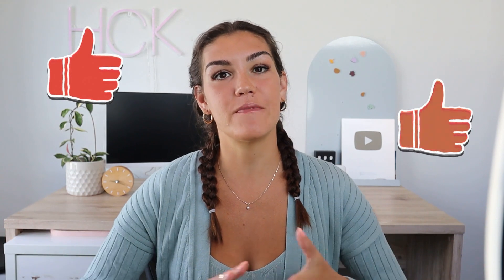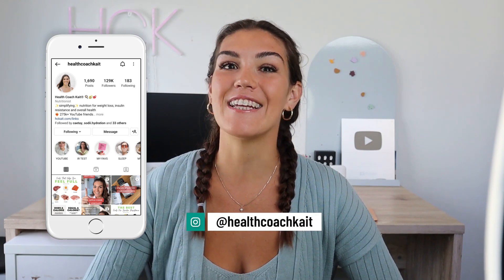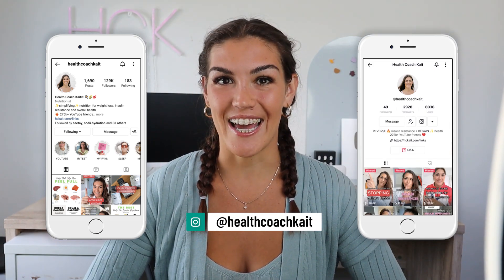If you like this video, please give it a thumbs up. Feel free to share, make sure to subscribe, and follow me on Instagram, Twitter, Facebook, and now TikTok, where I share new posts every single day.